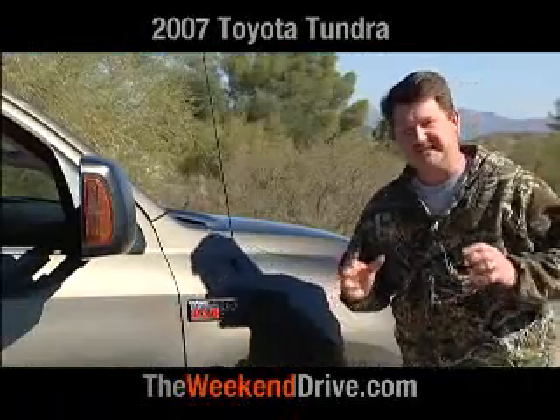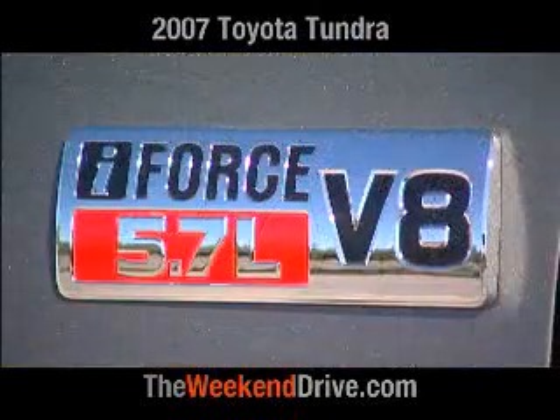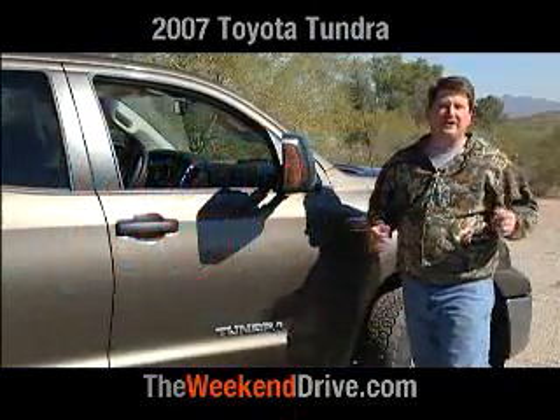The new Tundra is definitely an American full-size pickup. It's built in San Antonio, Texas, and even the engine — the all-new I-Force 5.7-liter V8 — is built in Huntsville, Alabama.